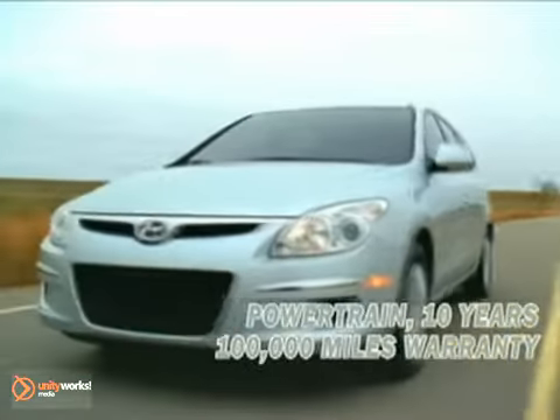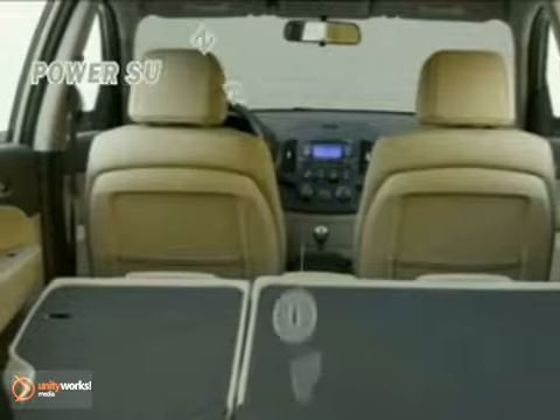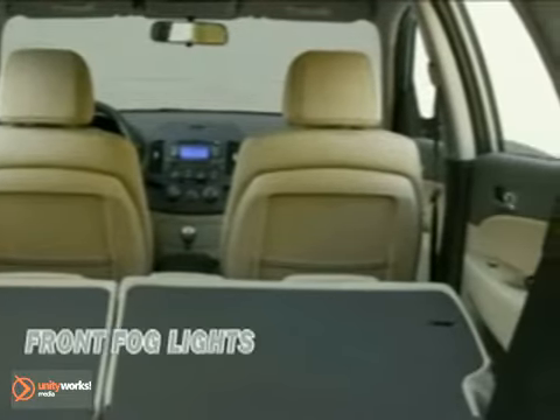Hyundai's long-standing tradition of excellent interior space efficiency is on full display in the Elantra Touring, with 65.3 cubic feet of cargo space.